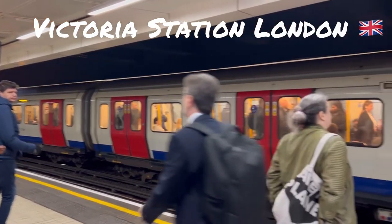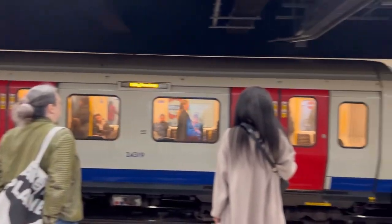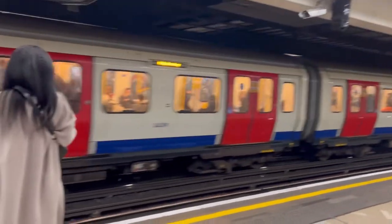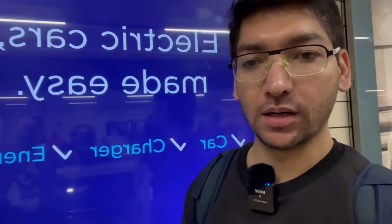I am at the tube station here at Victoria. From here I will take the train to go to Barbican — it is just 0.6 miles to Tower Hill. Stand behind the yellow line.